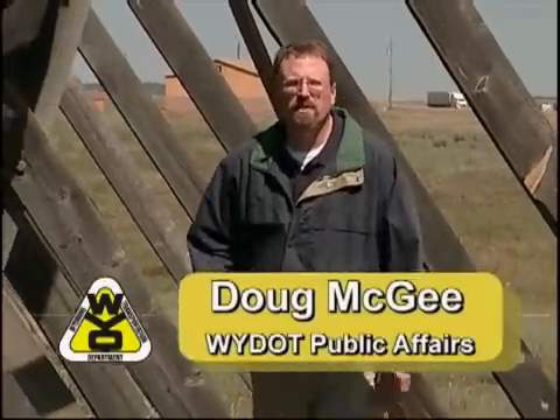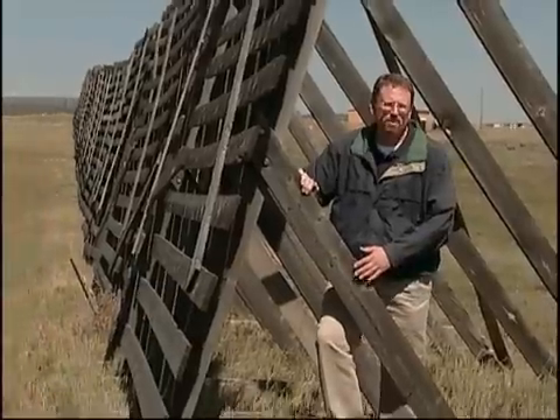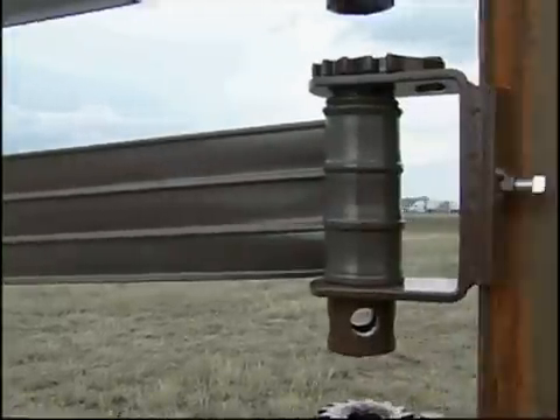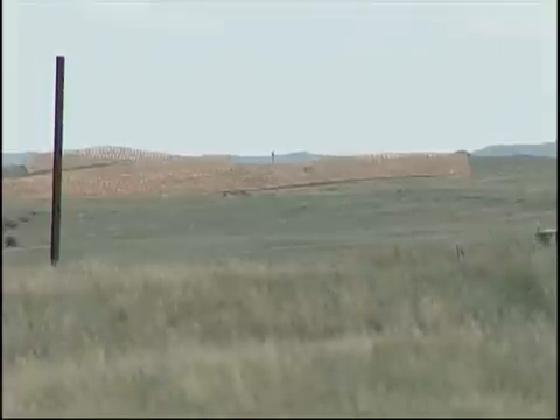Wyoming's snow fences have proven effective in reducing snow blowing onto highways, but the wooden structures require a lot of maintenance. Now WYDOT is building sections of the standard fence and two new designs on the south side of Interstate 80 near Vitayu to see which is the most cost effective based on maintenance requirements.